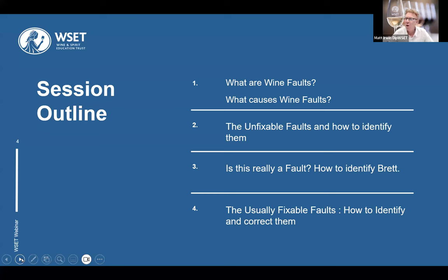Tonight we're going to be talking about what are wine faults and what are the causes of these wine faults. I've separated those faults into the unfixable faults — those things that once you identify, there isn't much you can do to correct. We'll also talk about how to identify those faults with confidence. Then we'll discuss brett, whether it destroys a wine or adds complexity. And finally, the fixable faults, where there's something you can actually do to bring the wine back into condition.